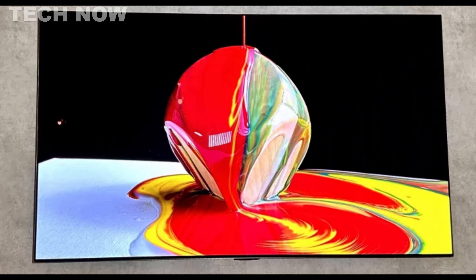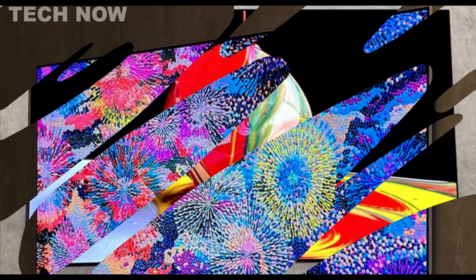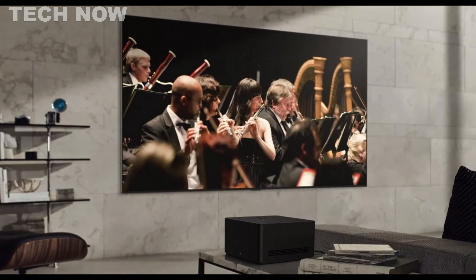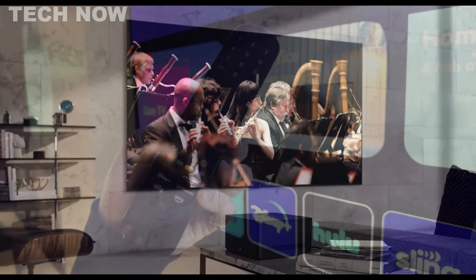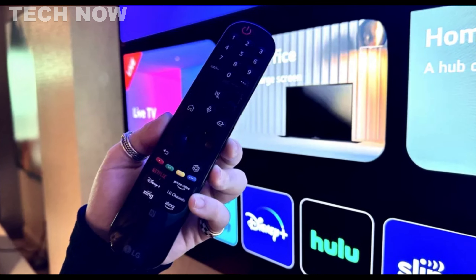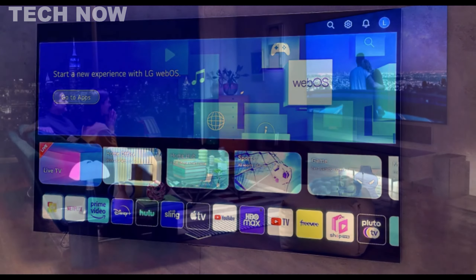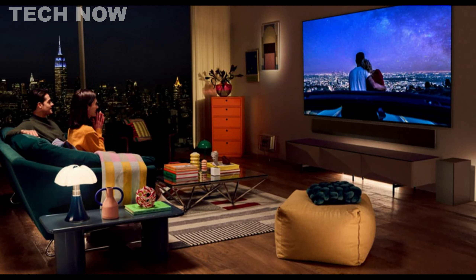The LG G3 OLED is a groundbreaking TV that represents a significant upgrade from its predecessor. It has generated considerable excitement in the market, mainly due to its innovative Micro Lens Array (MLA) technology, which boosts brightness to levels previously unattainable in OLED TVs. The addition of MLA technology, along with the Alpha 9 Gen 6 processor, allows the G3 to achieve peak brightness levels of approximately 2040 nits in HDR vivid mode and 1470 nits in HDR cinema preset, surpassing traditional OLED models significantly.